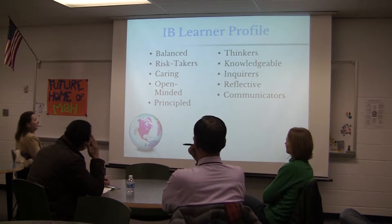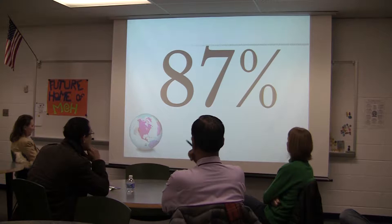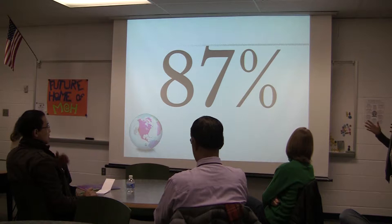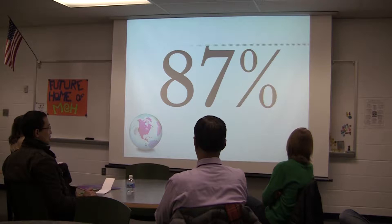Our goals are to make sure that our students are well-rounded and have all of the opportunities, both academically and socially, to excel through their time in high school. With that in mind, 87% of the class of 2015 — this year's seniors — are participating in the IB diploma program in some way, shape, or form, whether as a full diploma candidate or as a courses student. Our students and our teachers take a very active role in the program.